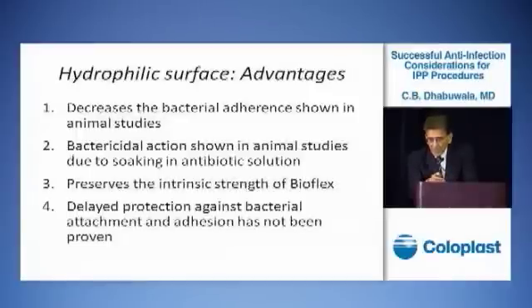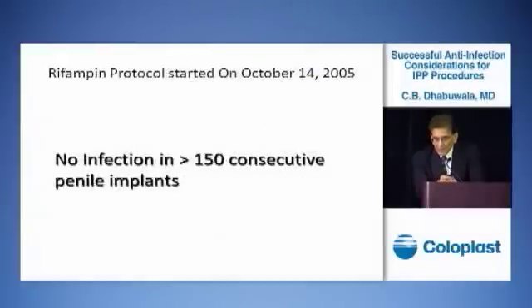This coating does not affect the implant itself in any way. We avoid contamination of the implant by using the Ioban plastic film, and we clean the urethra. With this method, we have done about 150 implants consecutively without any infection. That is the end of my presentation.